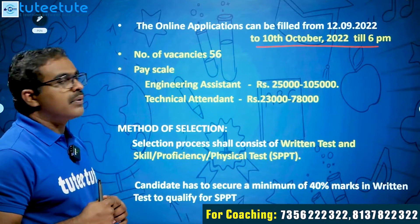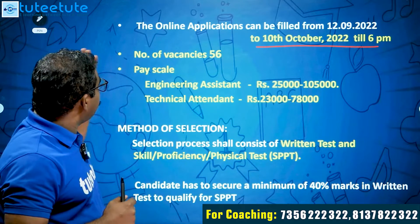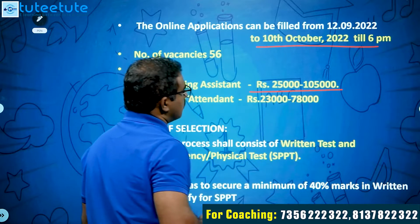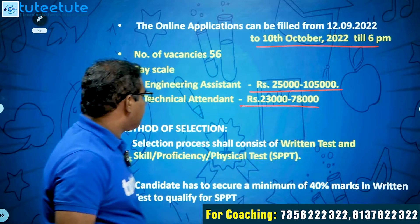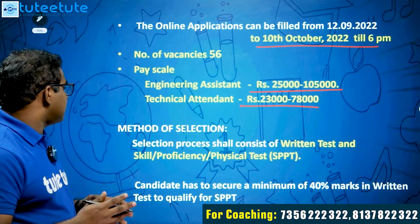The number of vacancies for this recruitment is 56. The pay scale for Engineering Assistant is ₹25,000 to ₹1,05,000, and for Technical Attendant it is ₹23,000 to ₹78,000. The method of selection consists of a written test and a Skill and Proficiency Test (SPT).